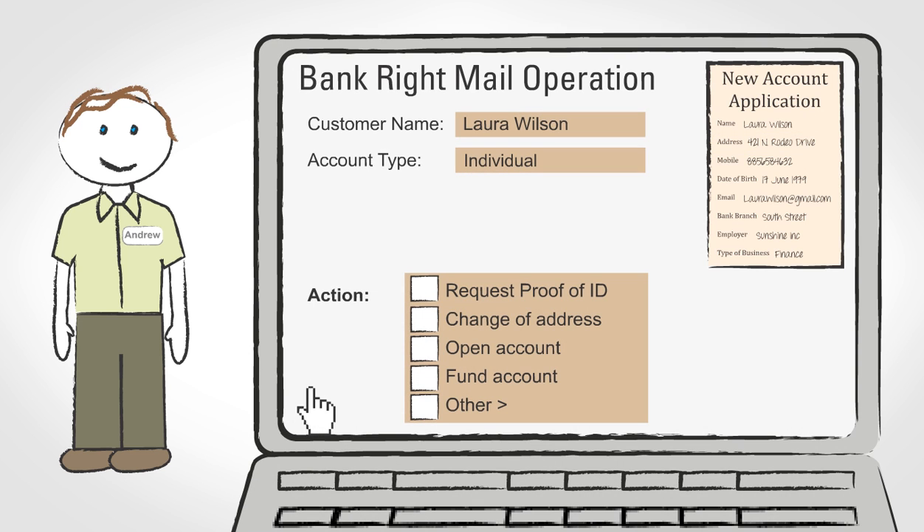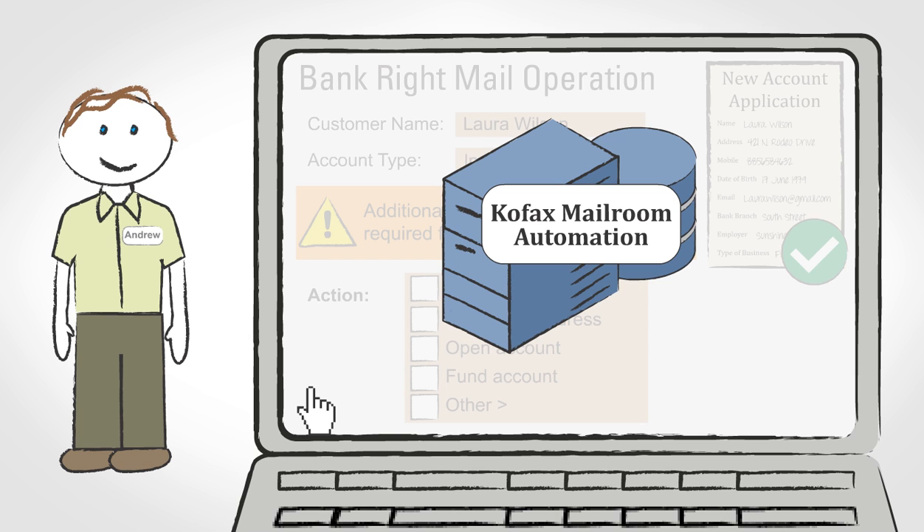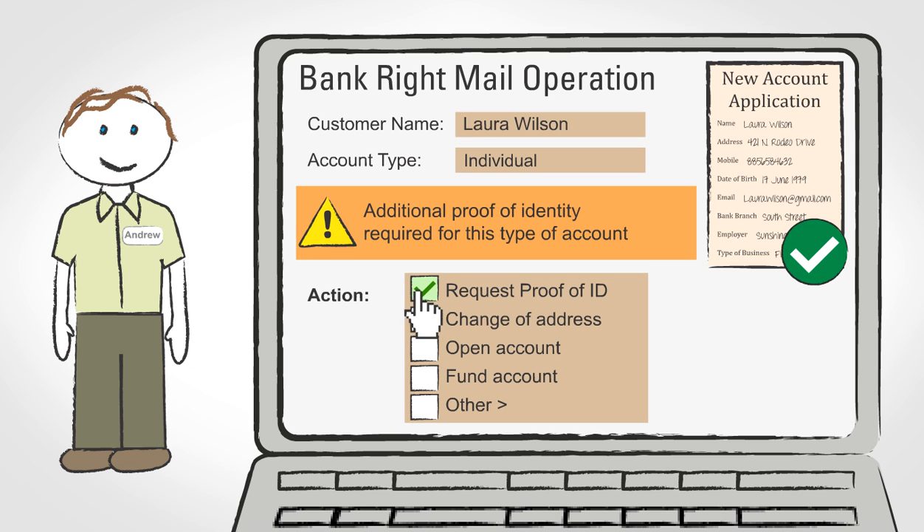Laura has completed her new account application correctly, but this type of account now requires an additional proof of identity to comply with new government regulations — and Laura has forgotten to supply this. Andrew is alerted to this automatically by the business rules inside Bankrite's new mailroom operation, and he chooses the best next action from the list: request proof of identity.